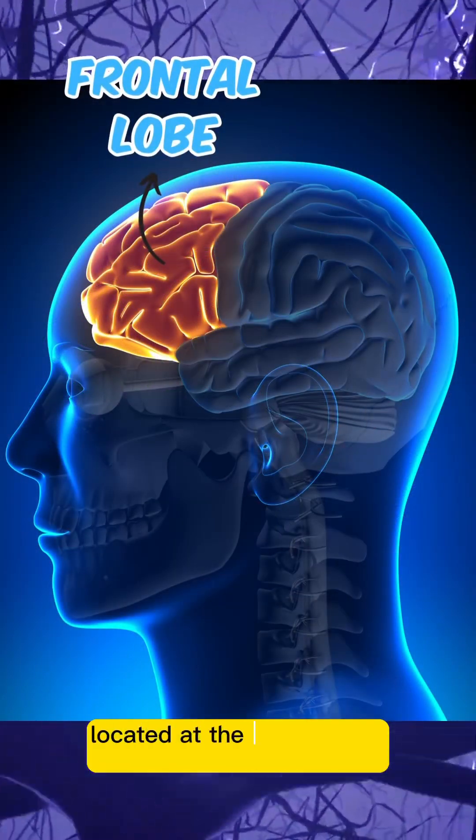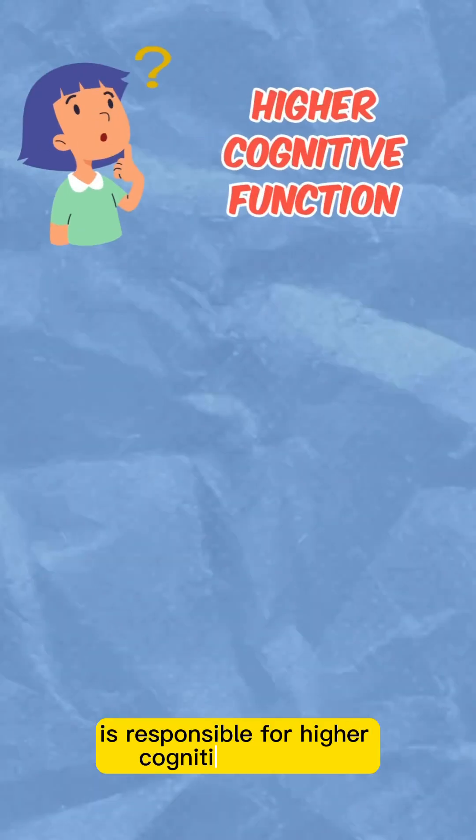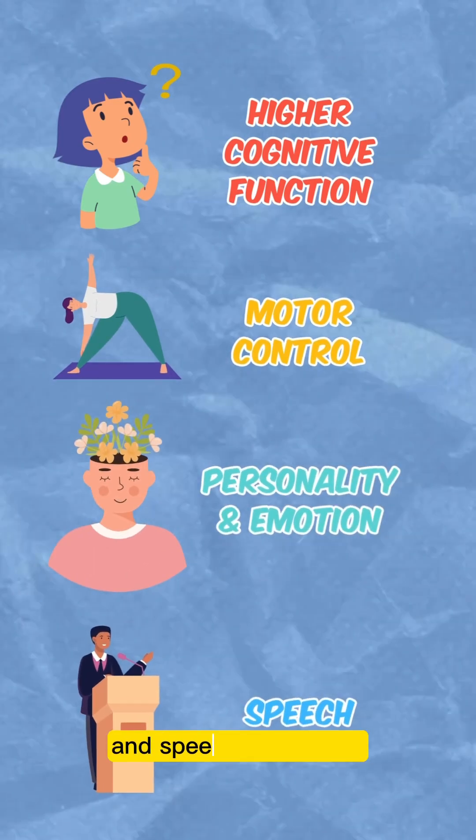The frontal lobe, located at the front of the brain, is responsible for higher cognitive function, motor control, personality and emotion, and speech production.